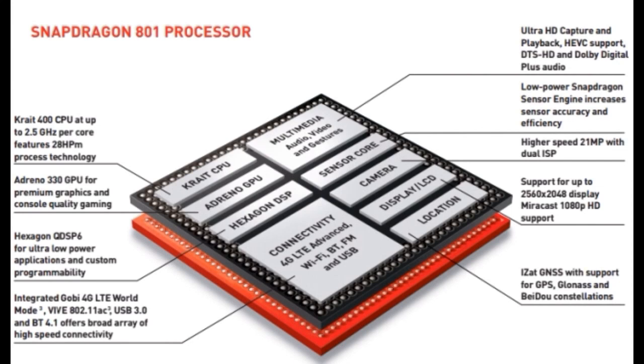Moreover, don't confuse these two versions with the upcoming Snapdragon 805, which will be a whole different ball game when it's released — possibly a higher clock speed of 3 GHz, dual-core or quad-core, or maybe even an octa-core from Snapdragon, which will be an awesome thing.